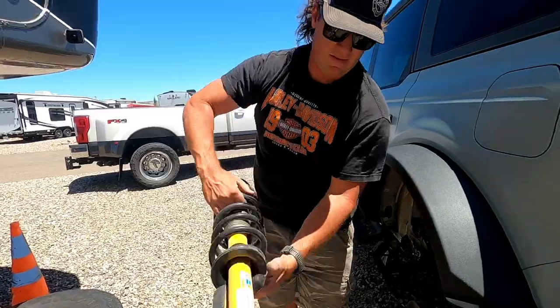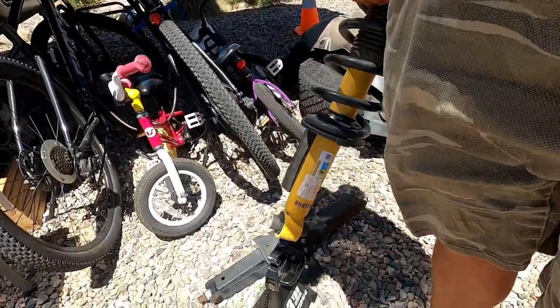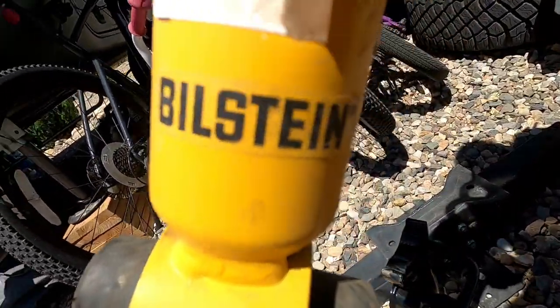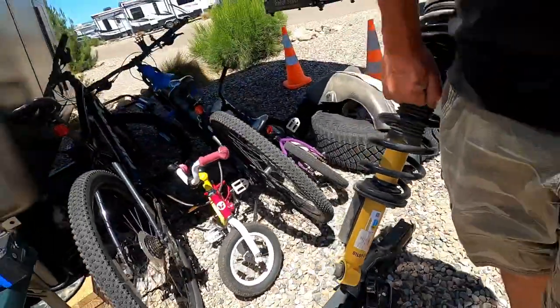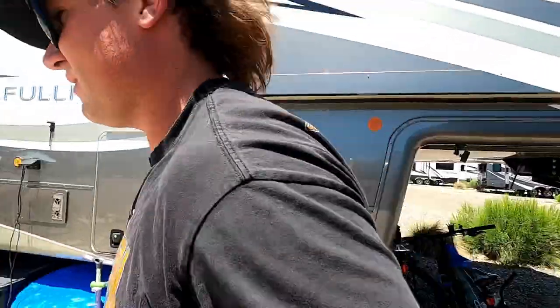Bilstein — Built Ford Tough, been on there 2,500 miles. I'll make somebody a deal if they want them — anybody looking? They were selling for like $500 or a couple hundred. I'll probably give them away to whoever comes to a big spot.